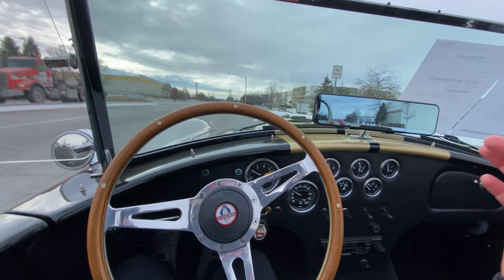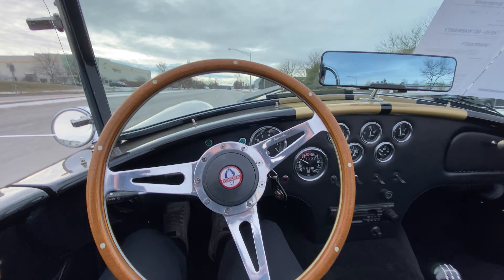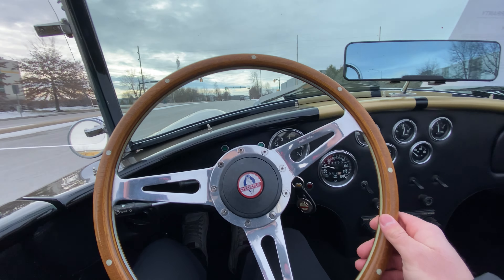Overall, car feels like a great cruiser. I'm only able to get it up to about 50 out here, but the car feels very good — it's obviously got a lot more in it. Cruising really nicely in fourth gear and fifth gear as well.